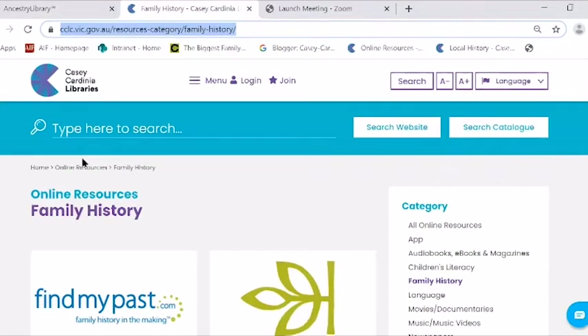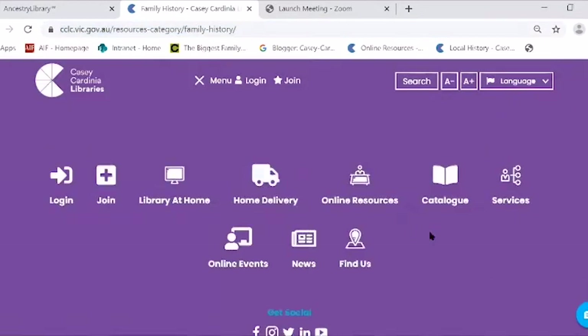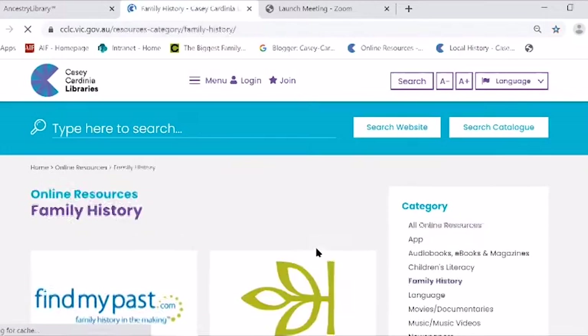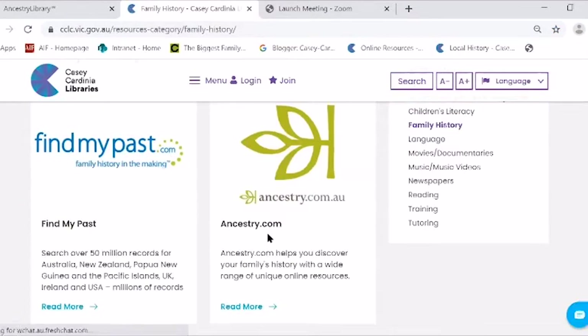Today we're looking at the Ancestry database. At the moment you can use it from home until the end of December. Normally it's library use only, but because of COVID-19, Ancestry and Find My Past have given us access from home. To get the free version, you have to go through our website — cclc.vic.gov.au — then to Resources, then to Online Resources and Family History, then click on Ancestry. You put your library card number in and then you'll get into Ancestry.